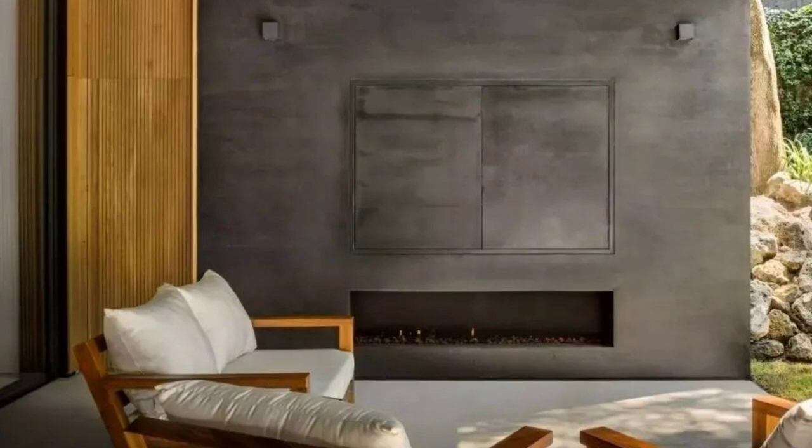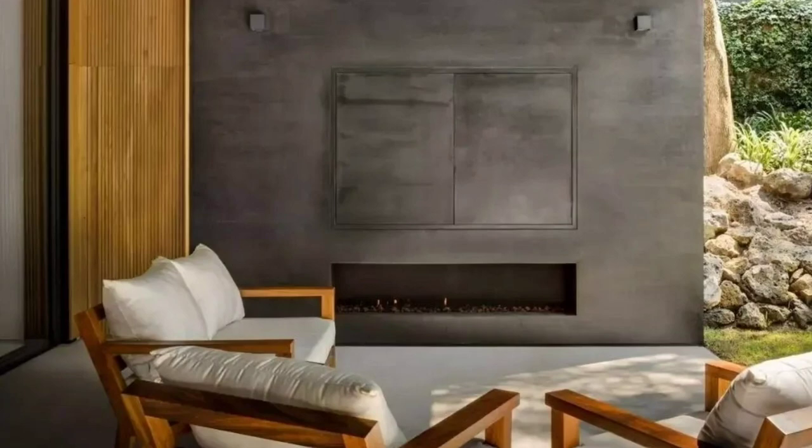Lluvia is a single-family residence located in Jardines del Pedregal, southern Mexico City. It is located in a residential area, and the site has neighboring constructions.